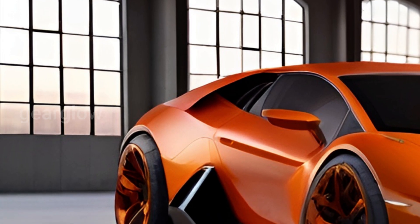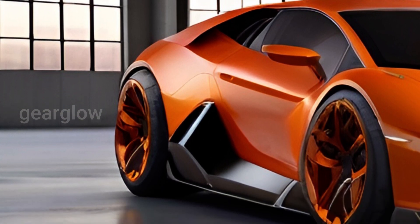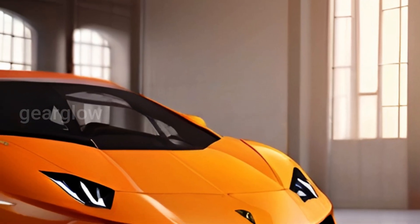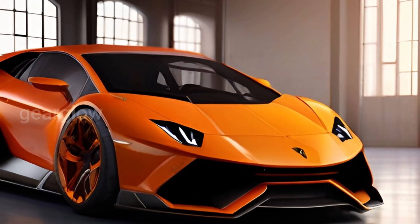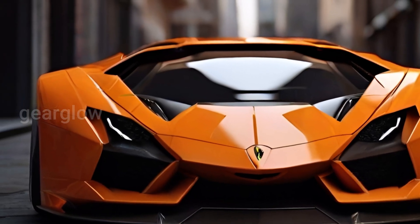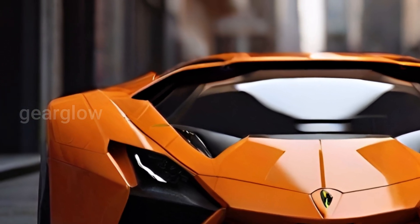The Revuelto has a new V12 petrol engine of 6.5 liters which produces 814 horsepower, and combines three electric motors — two on the front axle and one integrated in the gearbox. Total output is a whopping 1,001 brake horsepower, a figure which is almost as impressive as installing the complex powertrain in the Revuelto's chassis.